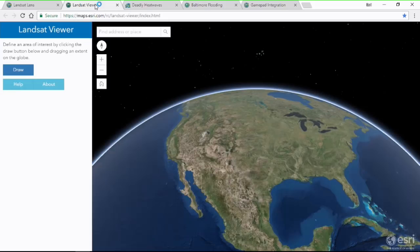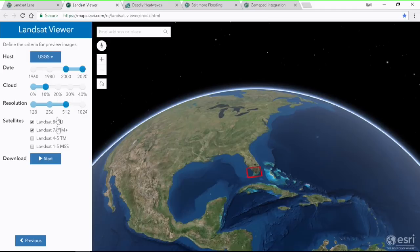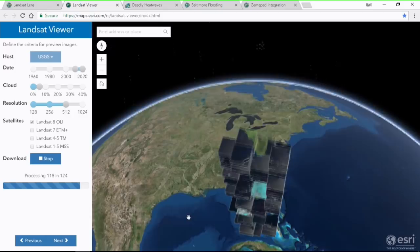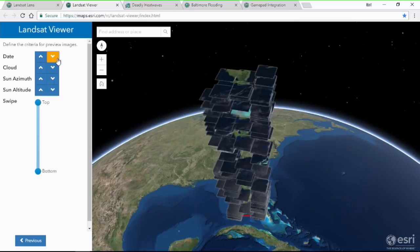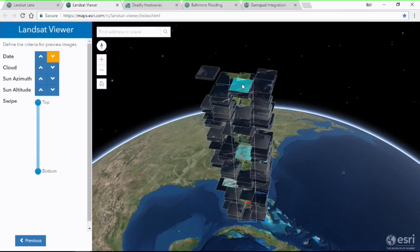Sticking with the Landsat theme, I'm looking for scenes specifically for the Everglades in Florida. I'll draw a bounding box around the Everglades and initiate a search against USGS's public Landsat service, looking for recent images with minimal cloud cover. We found 124 suitable images, and they're being stacked vertically in 3D based on the date of capture. Older scenes are at the bottom and newer scenes are at the top. This one is from February with 5% cloud cover.